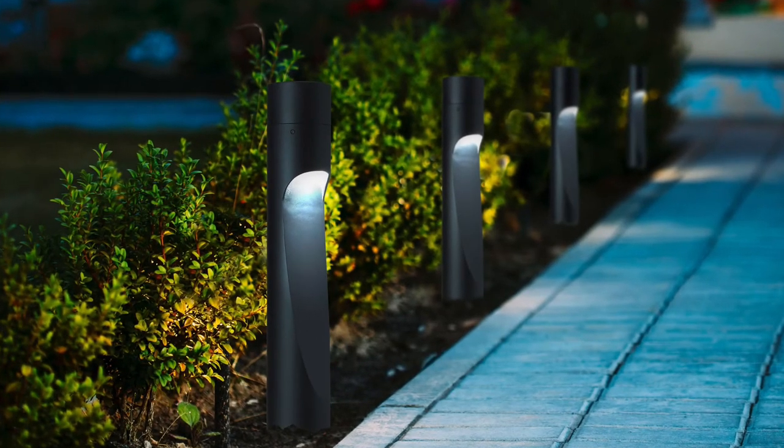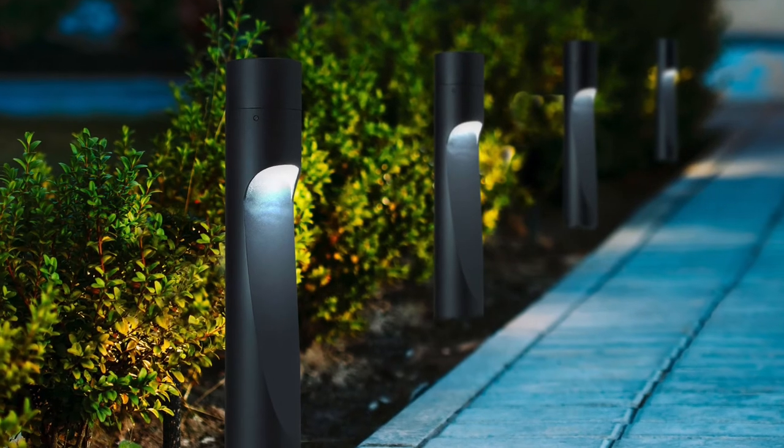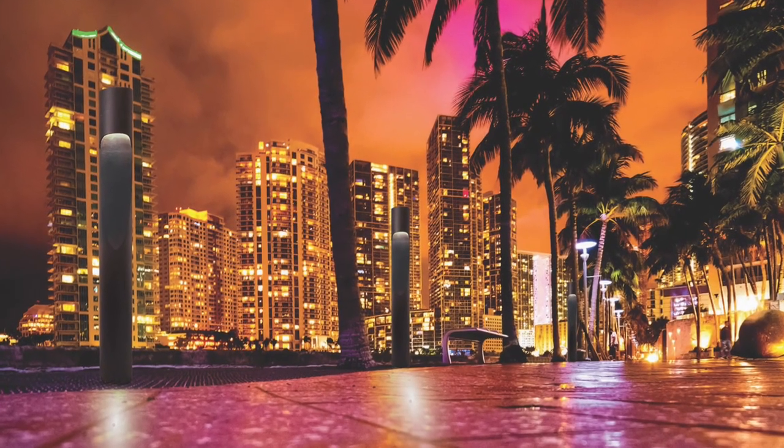With one sleek fixture design utilized as either a pathway light, bollard, or light column, they are ideal for retail centers, industrial parks, universities, public transit, office buildings, medical facilities, and a plethora of other outdoor areas.